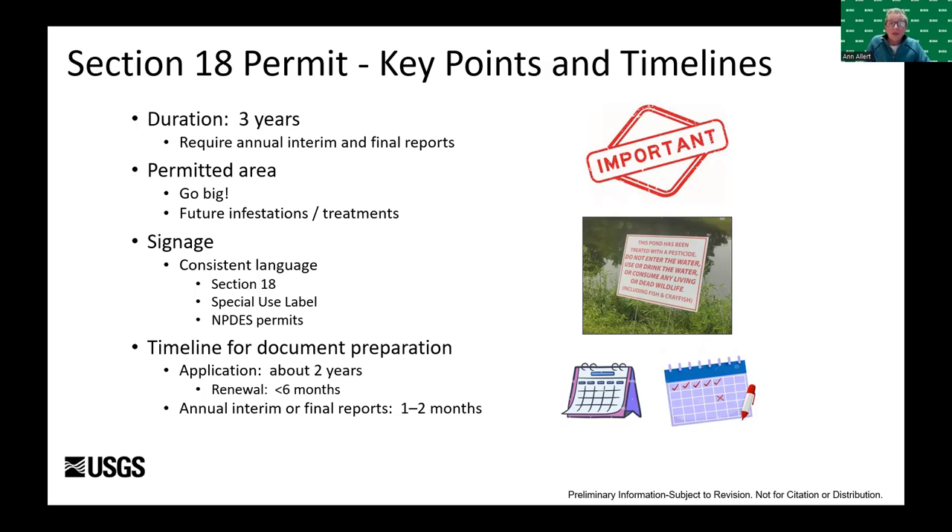However, since then the resource agency and the regulatory side has learned a lot and the process has gotten much more efficient — it took less than six months to renew our Section 18 permit last year. Key takeaways for Section 18s: they're good for three years; think big about the area to include in the permit because future infestations may occur in new habitats; and messaging on warning signs must be consistent with language in the Section 18 permit, the special use label, and NPDES permits.